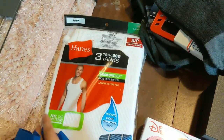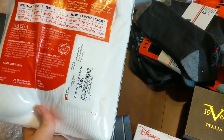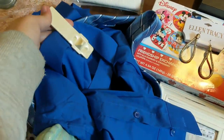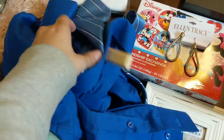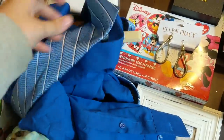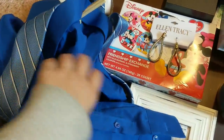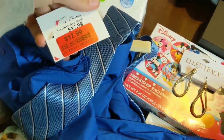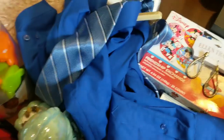I have three tagless tanks from Hanes — brand new package, $6 — no reason for that to be thrown out. And this shirt set has its tag on it still as well. It's just a blue button down with a blue tie. It was clearance, I think, for like $11 to $13.